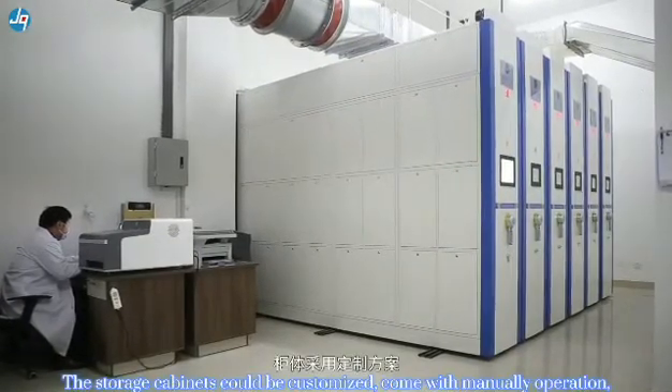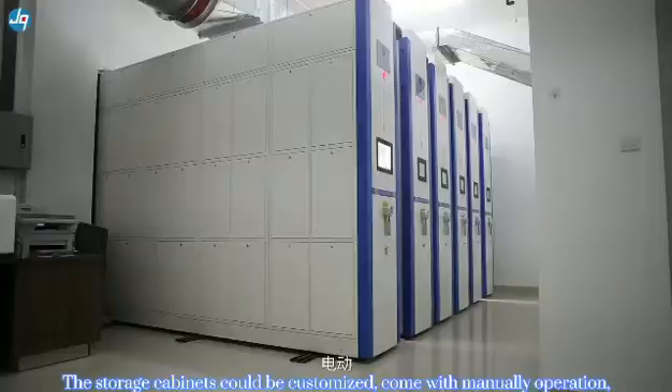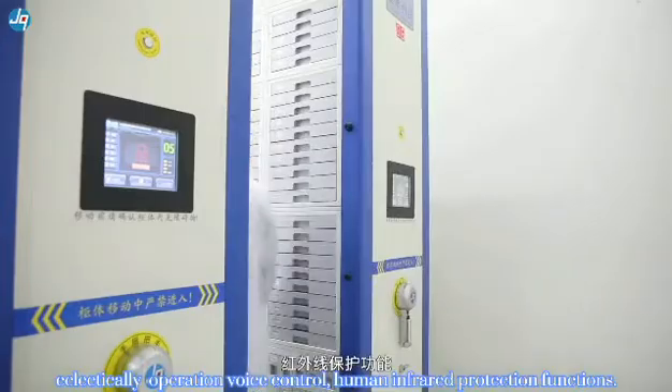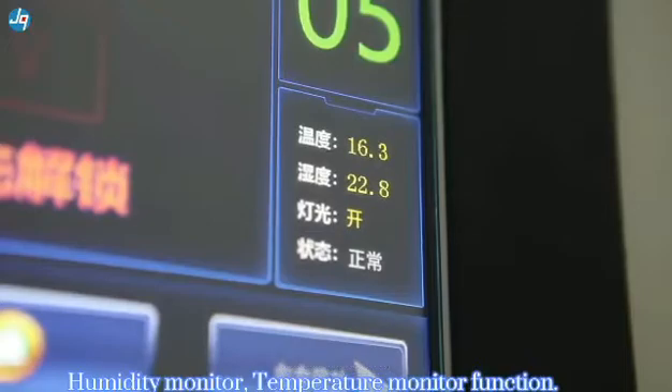The storage cabinets can be customized. Additional features include LED display with operational voice control, material access control, humidity monitoring, and temperature monitoring to ensure proper specimen preservation.